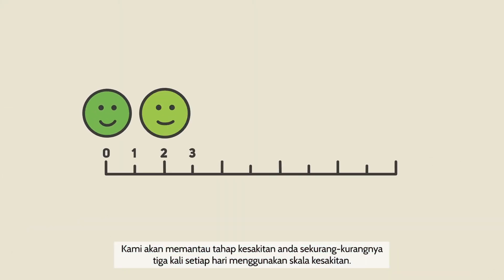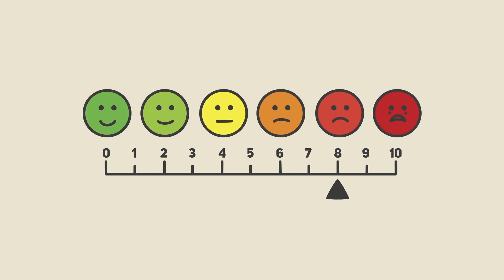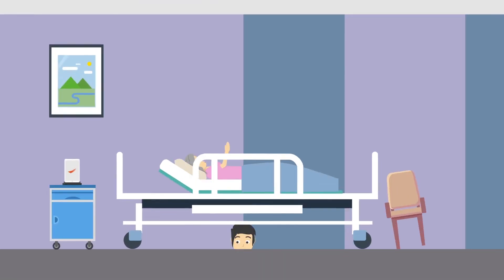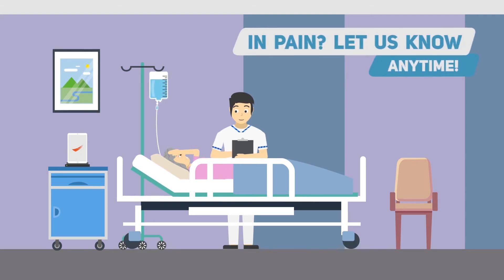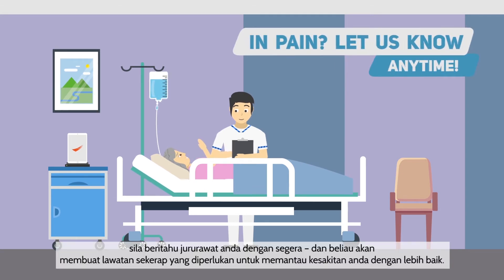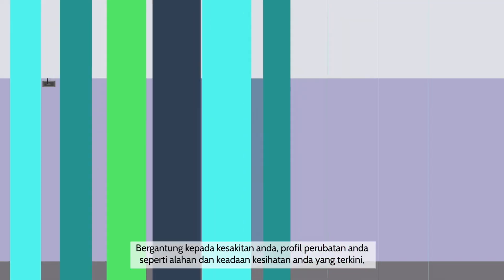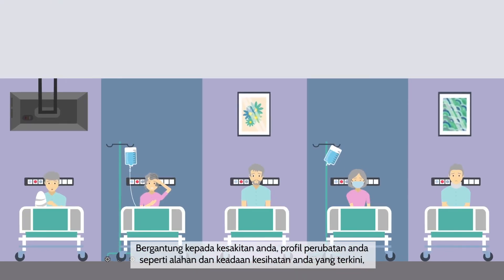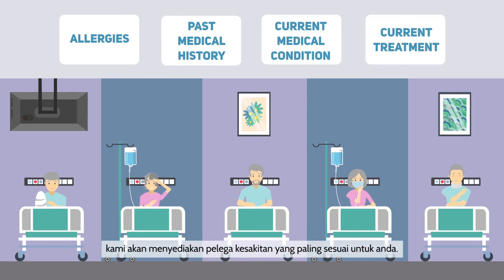We will monitor your pain levels at least 3 times a day using a pain scale. Should you experience discomfort at any time, please alert your nurse immediately and he or she will make as many visits as needed to better monitor your pain. Depending on your pain and your medical profile such as allergies and current medical condition, we will provide the most suitable pain relief solution for you.